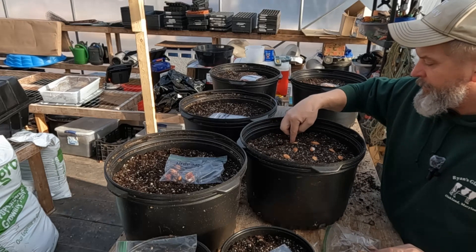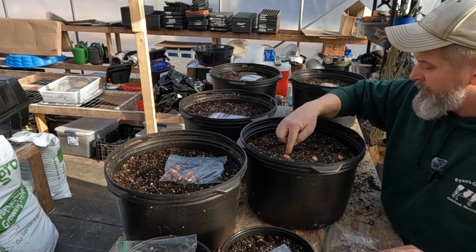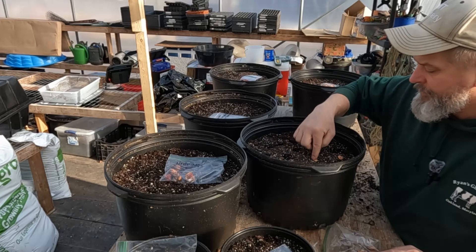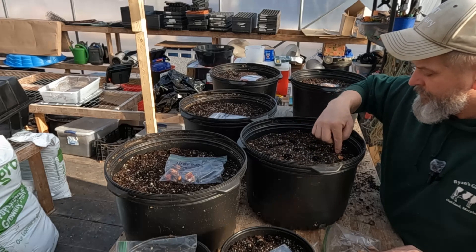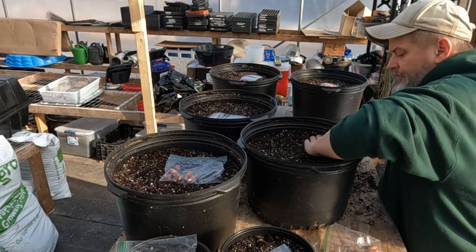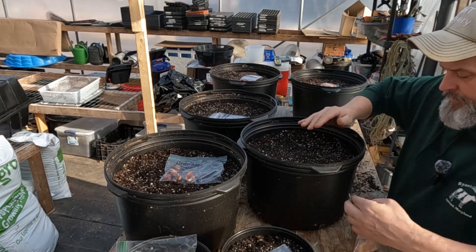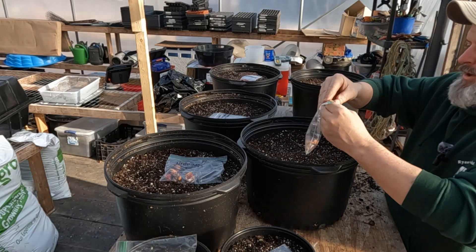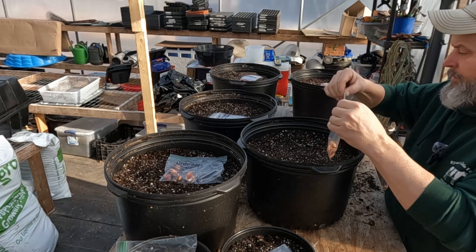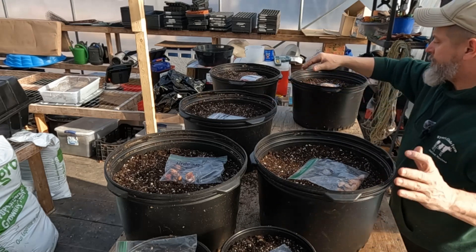These plums you go about five-eighths to three-quarters of an inch deep. And I know a lot of people have plum trees in the area so I'm not worried about them not being able to grow here.